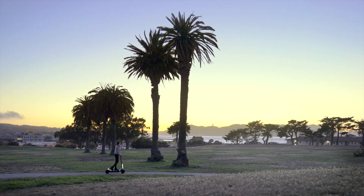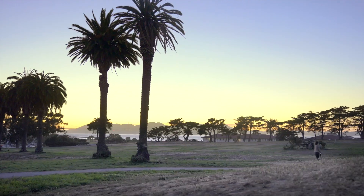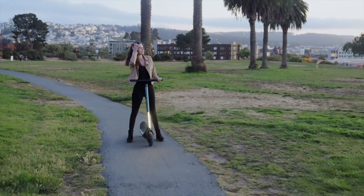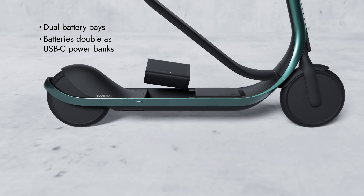Throughout the day people's priorities change — whether it's a quick commute or a leisurely ride across town. Scotsman is modular by design so you can optimize on the go.